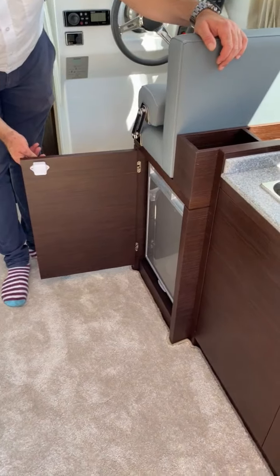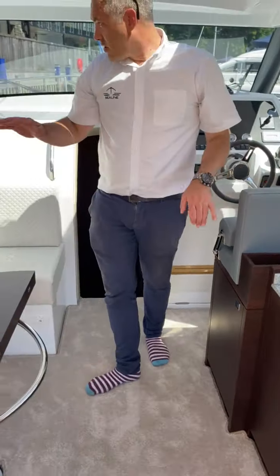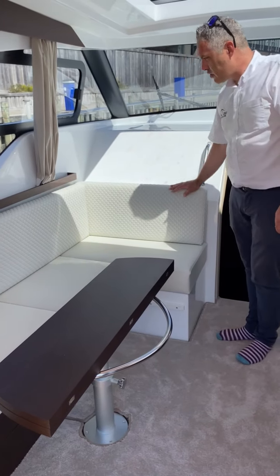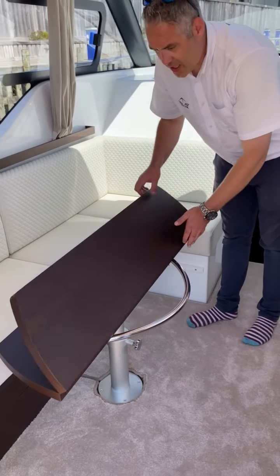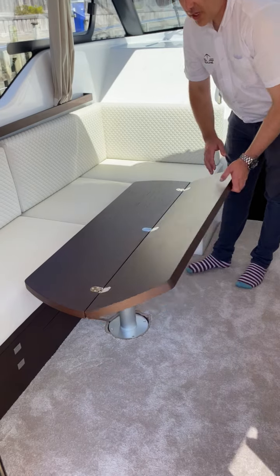There's a fridge — everybody needs a fridge. This one's got the upgraded diamond pattern stitching, which looks really good. We've got a fold-out table here in the darker wood, though it's obviously available in the lighter wood as well.